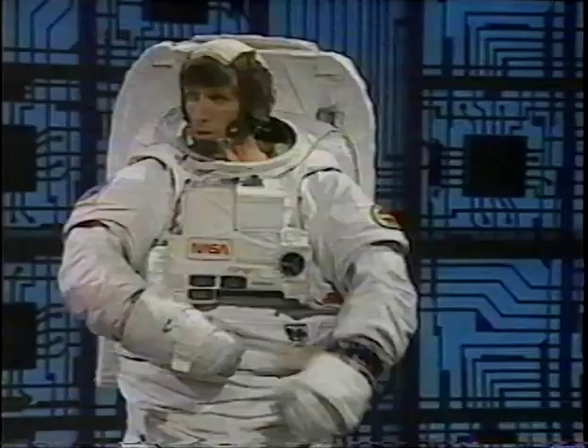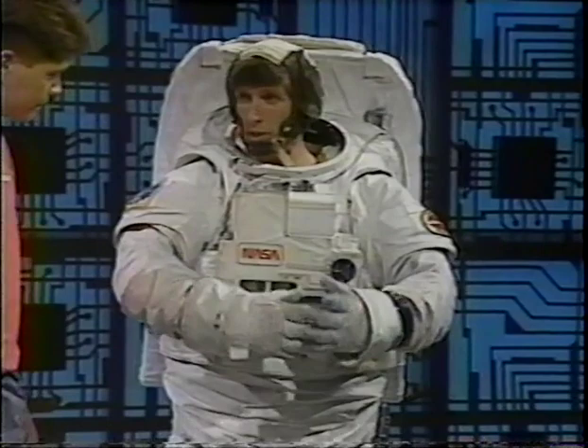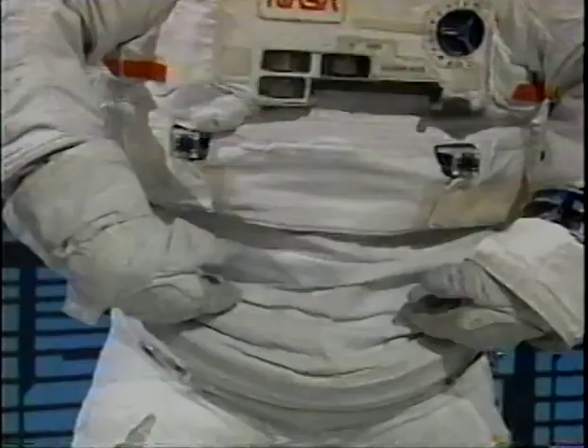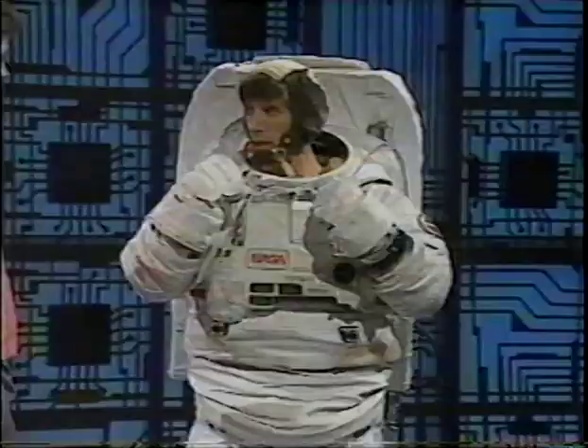Attached to the arm are the gloves, and that's what allows the astronaut to grasp things and work out in space. Attached here and down is what's called the lower torso assembly, and that includes a waist bearing that allows me to swivel, the legs, and then the boots. On my back is what's called the backpack, which is the life support system. It provides me with breathing air, pressurization, and also controls the cooling water that goes over my body.